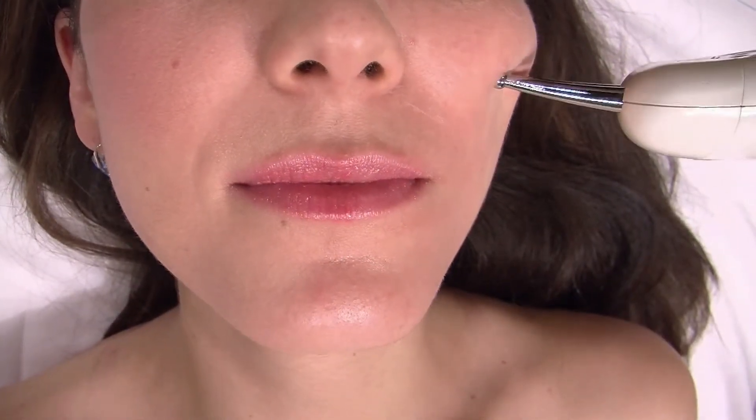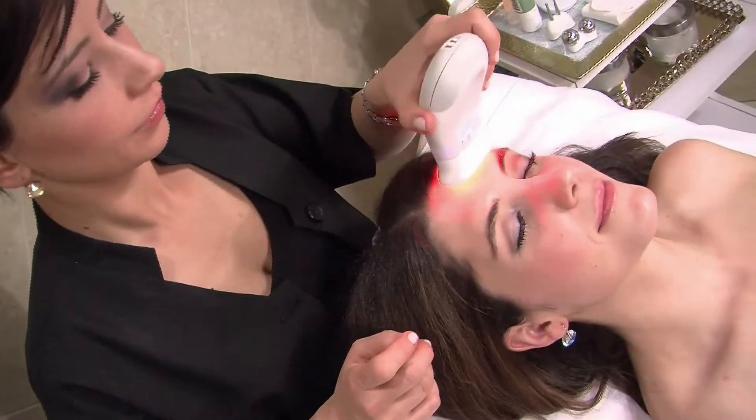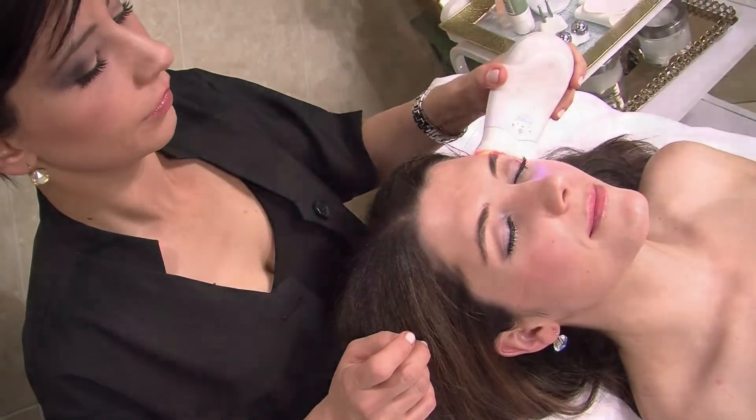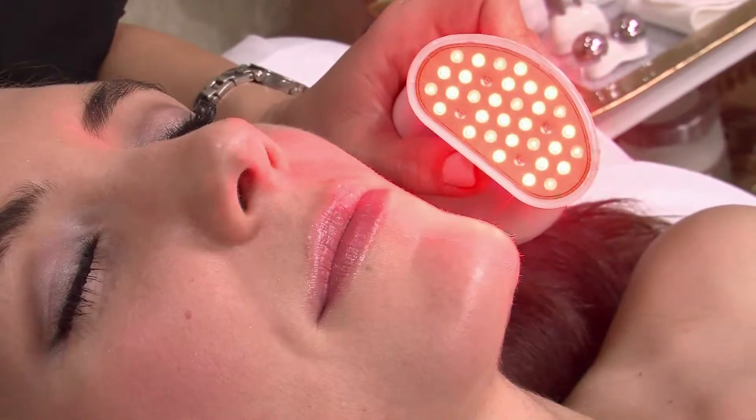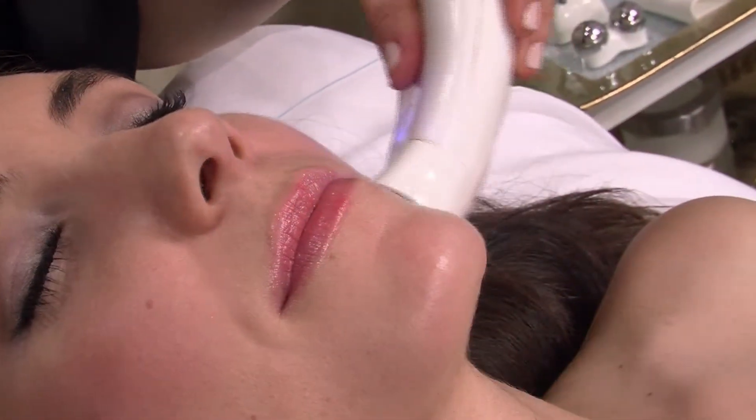This microcurrent treatment is used for facial contouring, toning, firming, helps alleviate fine lines and wrinkles, improves facial circulation, skin exfoliation, pigmentation, lymphatic drainage, fights sun damage, and gets products to penetrate the skin even better than before.